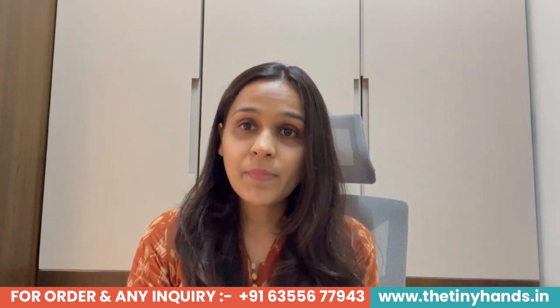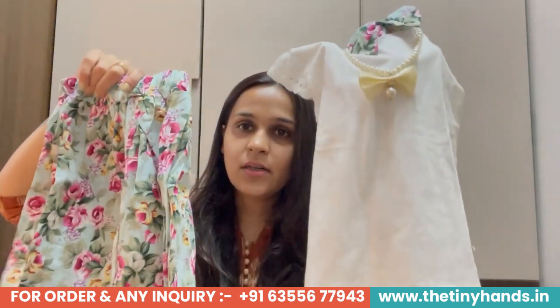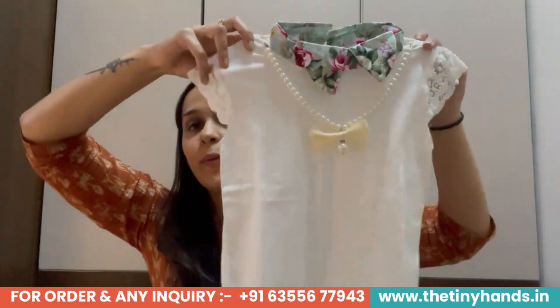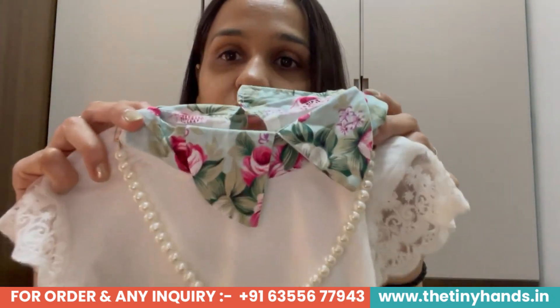Our next product is one of our best-selling products and one that I really like. Let me show you — this is a top and skirt set. This is a very beautiful white top with a colorful floral print. It is very beautiful and the most unique thing about this dress is its detailing.